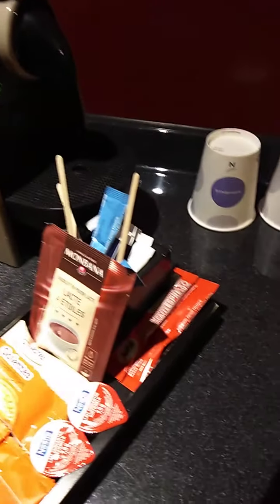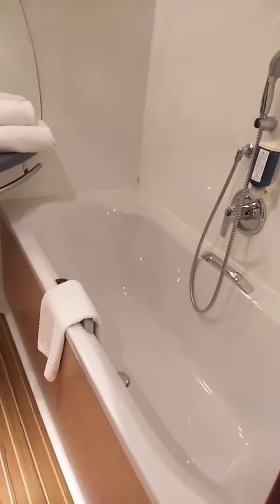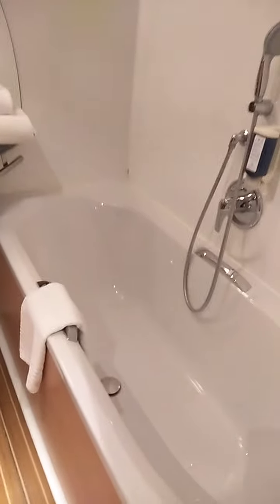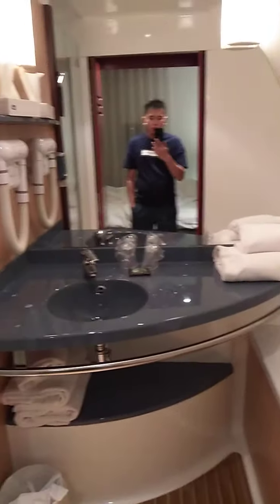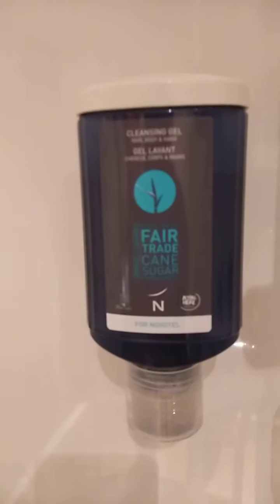Now we're going to the main bathroom. There's a bathtub over there. The shower area is very small — this is the place for us to take a bath. There's a hook over here, just enough for one person.